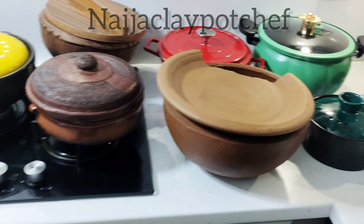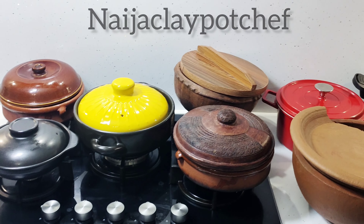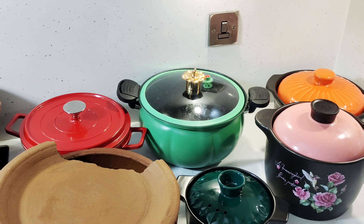There you have it — these are some of my pots. But newsflash: I will acquire more. I've barely scratched the surface of the pots I want to buy. I'm going to buy clay pots from all around the world, so get ready because I'll be introducing you to more.